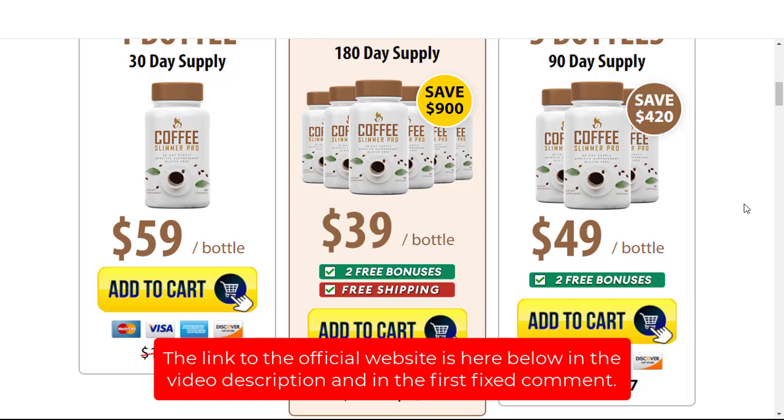Purchasing through the official website, you'll be buying directly from the factory and will receive the real Coffee Slimmer Pro at your house with the 60-day money-back guarantee.